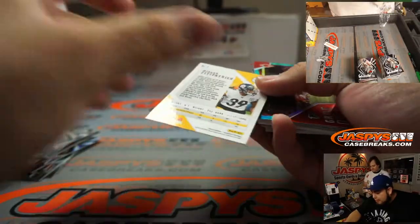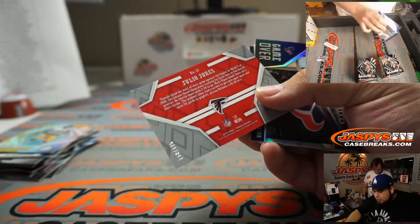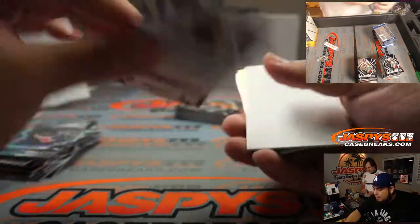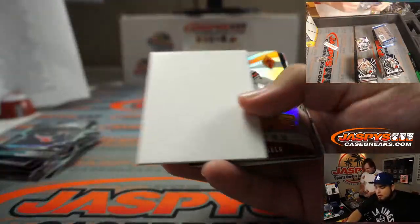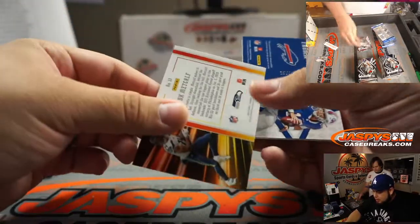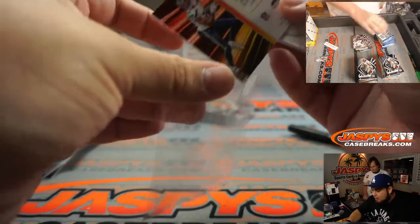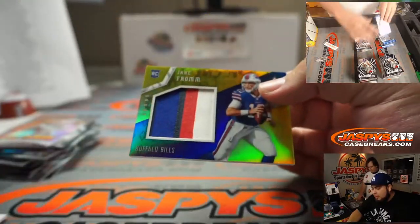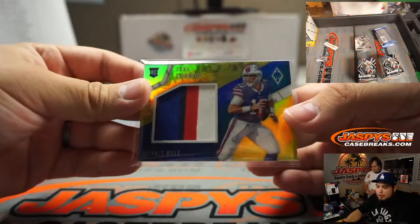I think it's Patrick - actually not numbered, I thought it would be. Julio Jones. Patrick Queen, that's a 199. Flamethrower. DK Metcalf. And we got Jake Fromm to 35 - nice little four color patch, Buffalo Bills, that's going to Tony.